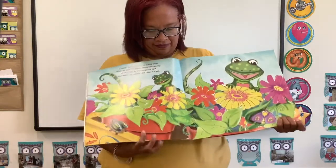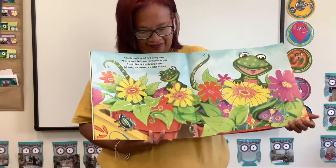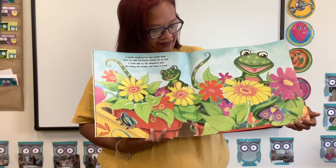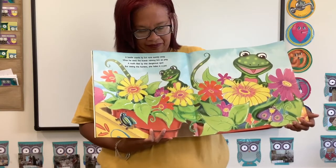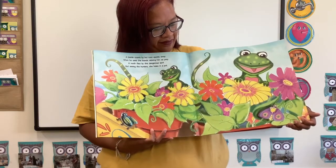A beetle crawls by but runs quickly away when he sees the lizards viewing him as prey. A moth flies by this dangerous spot, but seeing the hunters, she hides in a pot.